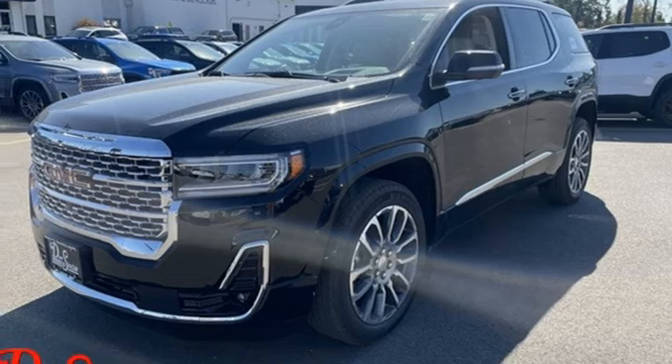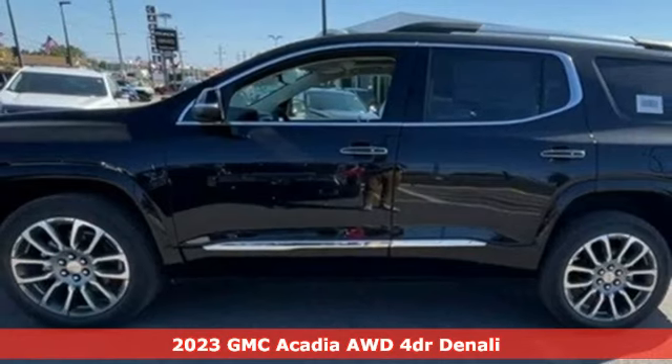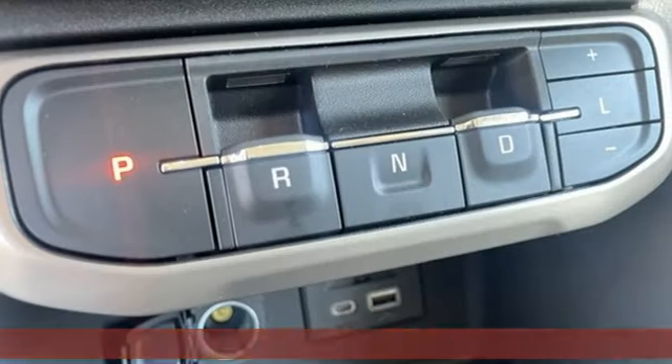It's a new 2023 GMC Acadia. GMC, it's not just a vehicle, it's a professional-grade tool. Plus, it offers an exciting list of features.